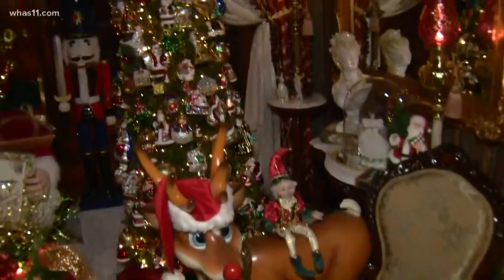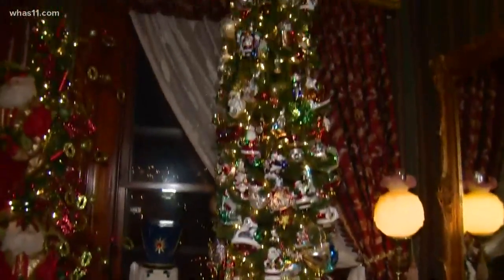Brooke is getting the first look this morning. Good morning, Brooke. I feel like this should be a bed and breakfast, because who would not want to be in an area like this when you come in off of Old Louisville? We're off Ormsby Lane here at David Brown's home.